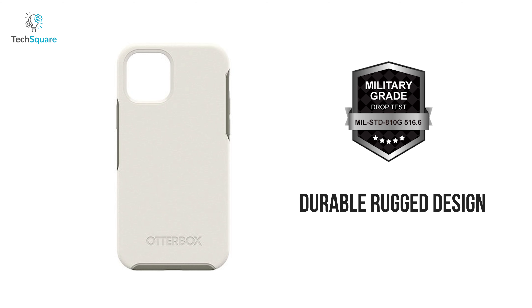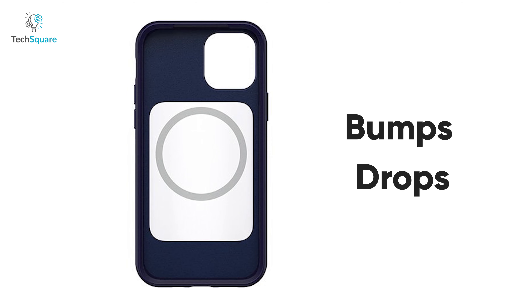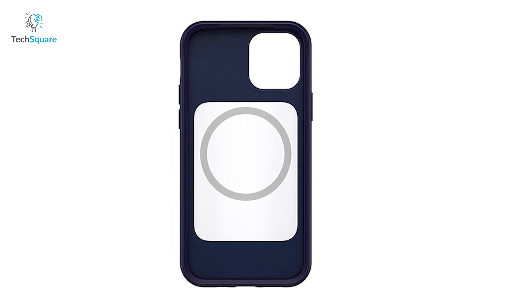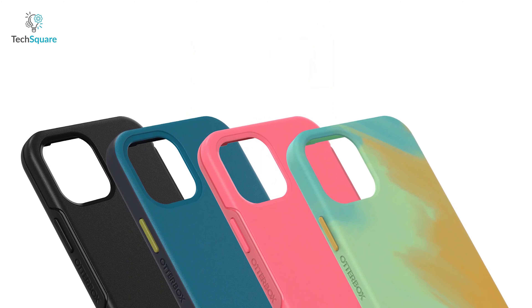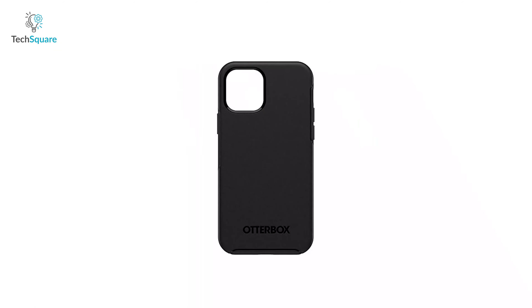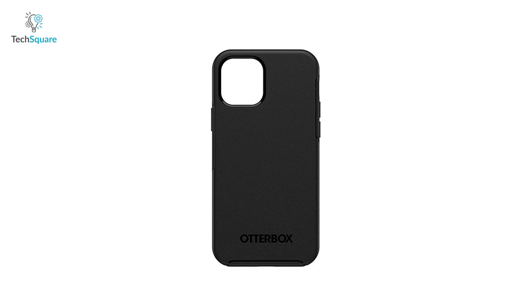With compliance to military standard A10G protection and a durable rugged design, it saves your iPhone from bumps and drops, while its antimicrobial technology helps protect the casing exterior against common bacteria. The Symmetry Series Plus case is known for its durability and ruggedness that protects your iPhone from external damages for standard gripping.